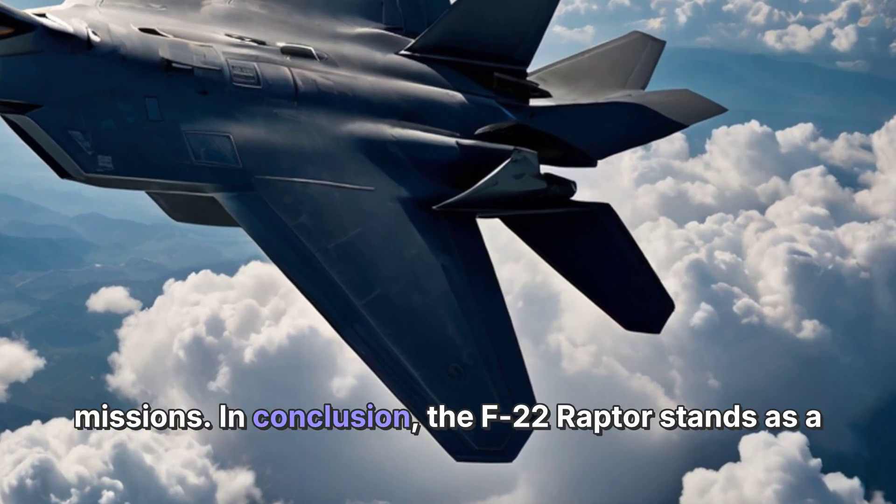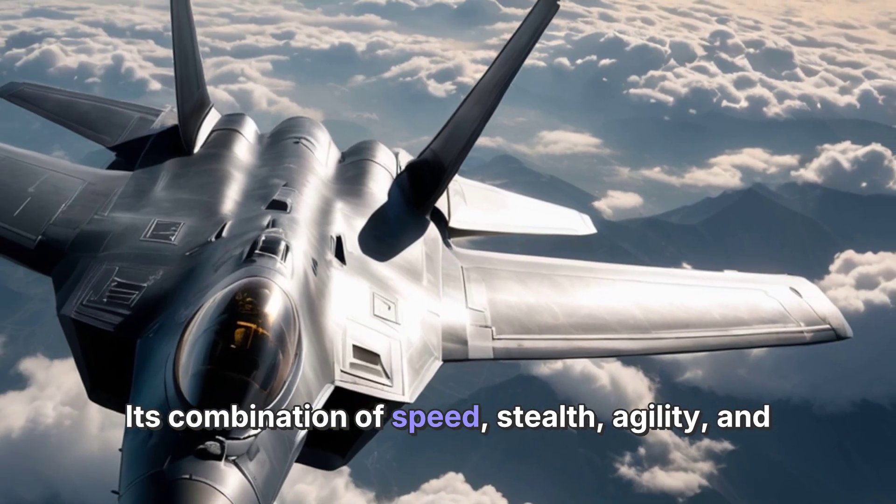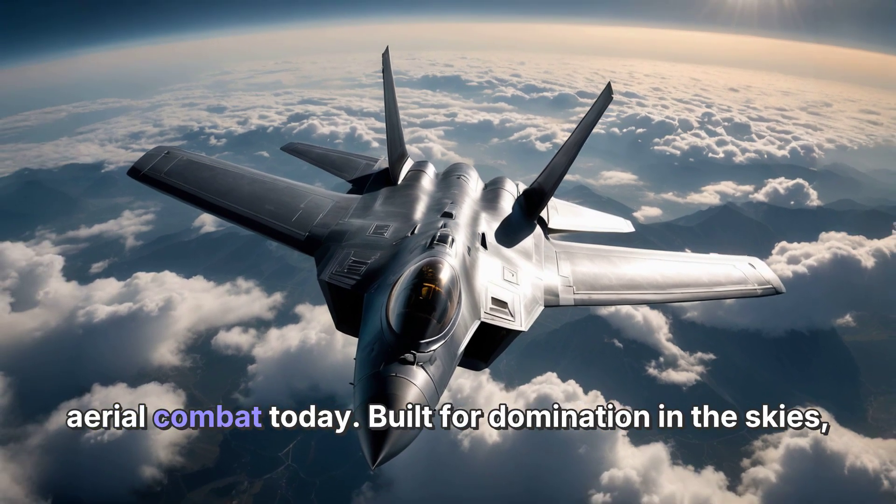In conclusion, the F-22 Raptor stands as a technological marvel and a critical asset to modern air forces. Its combination of speed, stealth, agility, and advanced avionics positions it at the forefront of aerial combat today. Built for domination in the skies, the F-22 ensures that those who fly it hold the ultimate advantage.